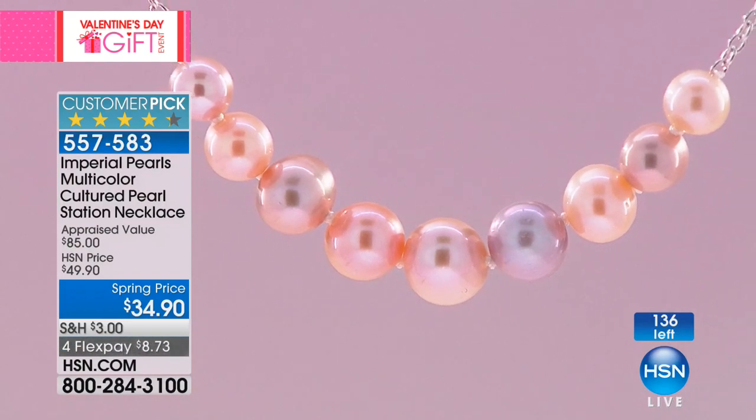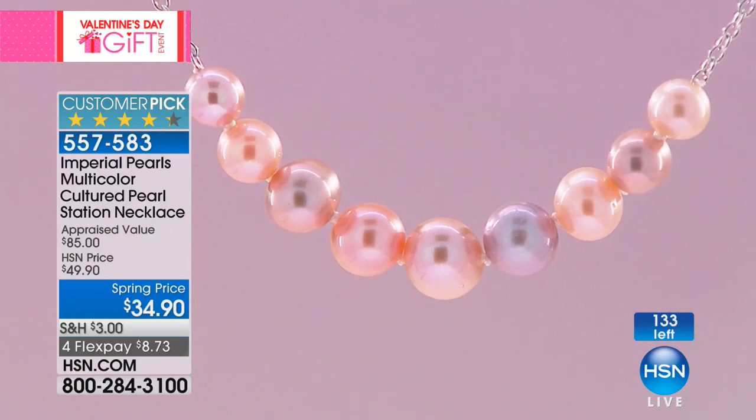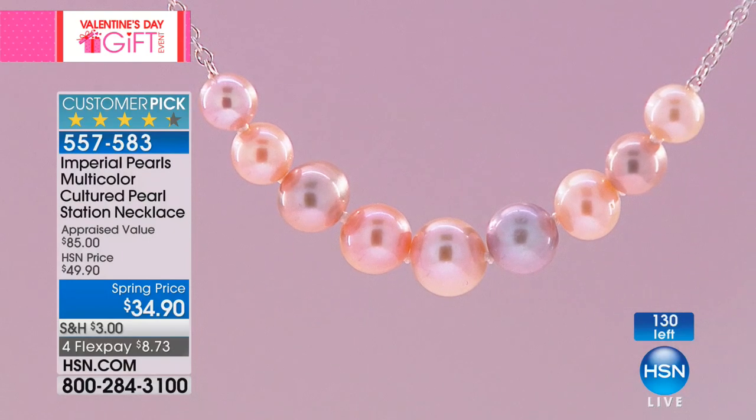That luster right there is what I dream of when I go to bed at night and when I wake up in the morning — that is what we search for. Customer pick — item 557-583. We will let you know when they're sold out.